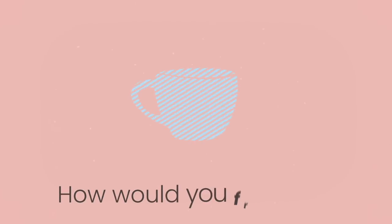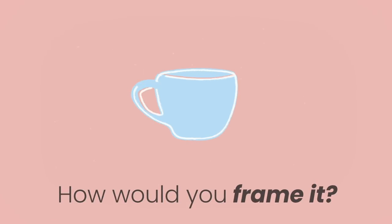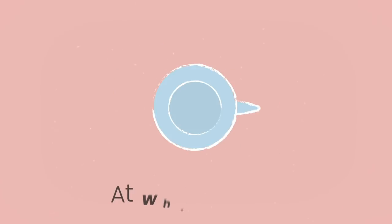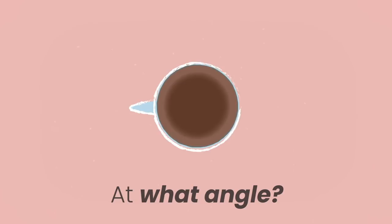Imagine taking a photograph of the object. How would you frame the object? At what angle? Take one last look.